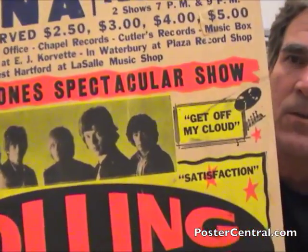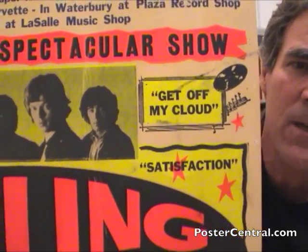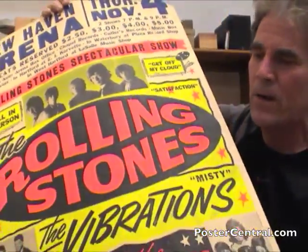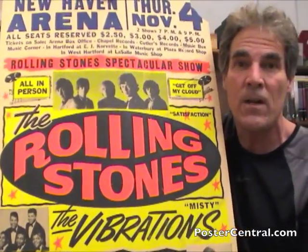And it's got song titles — there's a couple of monsters: Get Off My Cloud and Satisfaction. Great to see song titles on a poster. This thing is large and made of cardboard. It is ever big — twenty-two inches across and probably thirty inches tall.